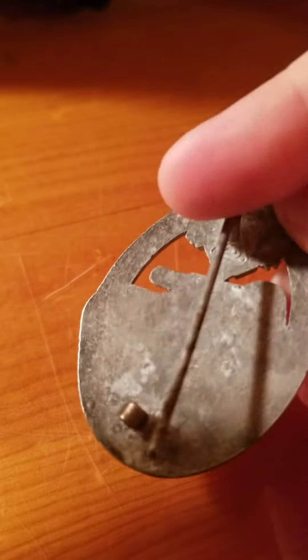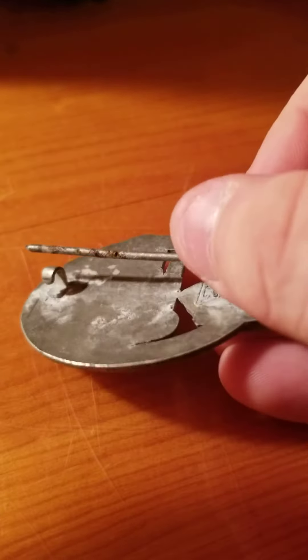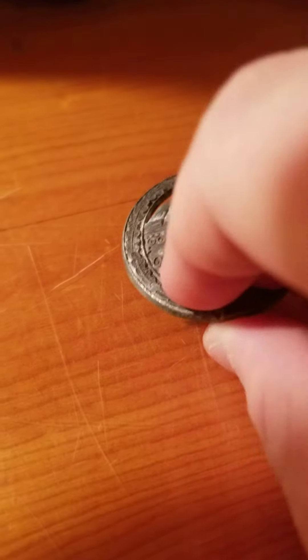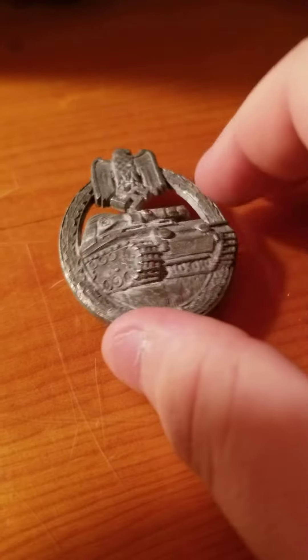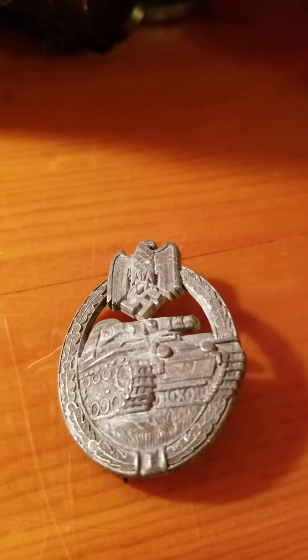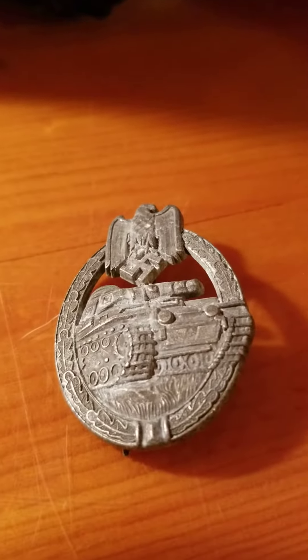This part right here is a little messed up from over the years — this piece hitting it caused a little bit of damage in the back. But for what I paid for it, I can't complain. Thanks everybody for watching and have a good day.